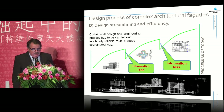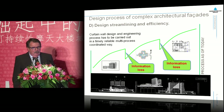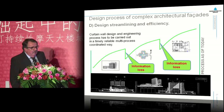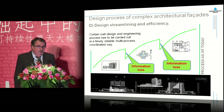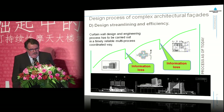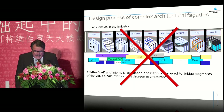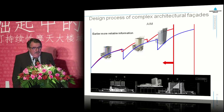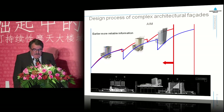Finally, I come to the design streamlining and efficiency — this is more something for our own process as curtain walling, but I think it applies also to other design processes. We generate information over time, and we came to the conclusion that during the process we lose information at certain points — for instance, from tender to design and from design to production. At the same time, we used a lot of shells or internally developed software applications which were not coordinated, and this was not working very well. The aim is to have earlier and more reliable information, as you see in this picture.